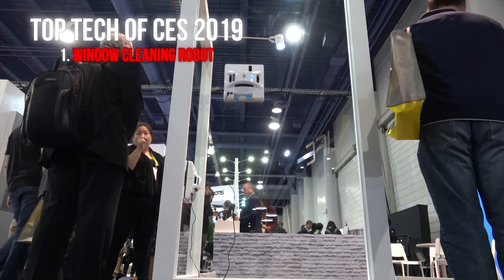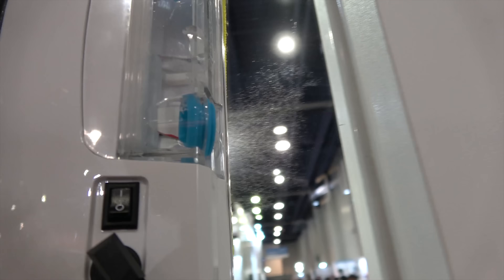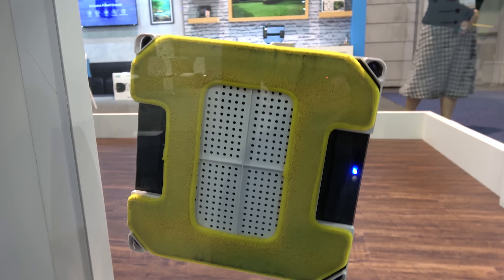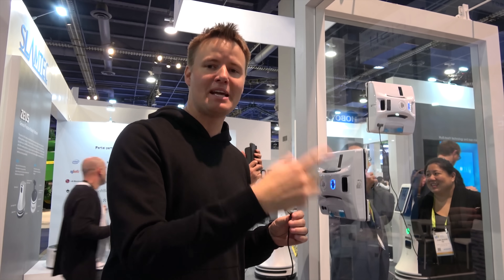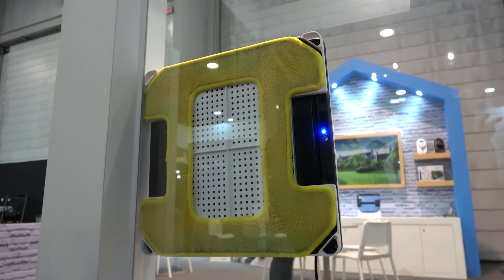One of the most annoying things as a dad is cleaning your windows. This company called Hobot has actually found a way to solve that problem. This is the window cleaning robot — it actually stays on there pretty good. You do have to have it plugged in; there is an internal battery, but it's only for if it loses power — it'll continue to maintain suction for about 20 minutes and then it's just going to fall. This won a CES Innovations Award for 2019.